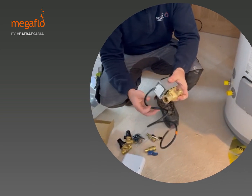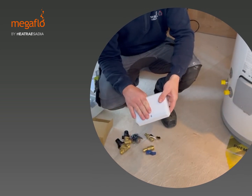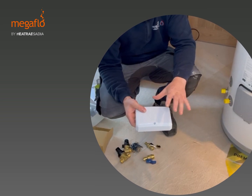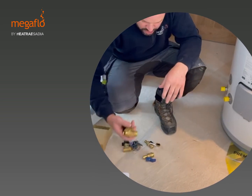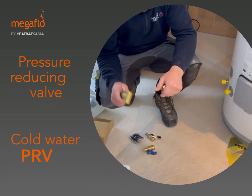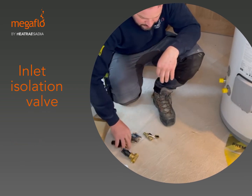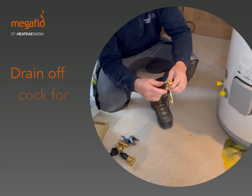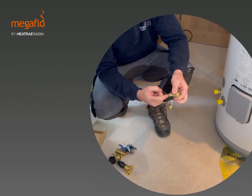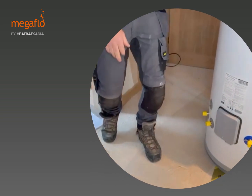Heatrae Sadia have teamed up with Honeywell — we've got Honeywell zone valves going in that come out of the box with the cylinder. We've got the Megaflow wiring centre, which is all labelled inside so it's really easy to put together even for a novice electrician. We've also got a pressure reducing valve, cold water PRV, and our inlet isolation valve — all quality products — plus a drain-off cock for the cold water straight onto your drain-down hose, so it's all quarter-turn, job done.